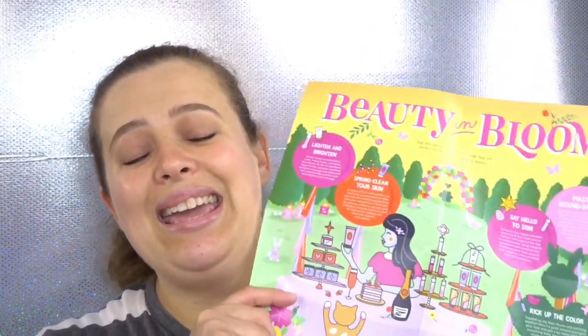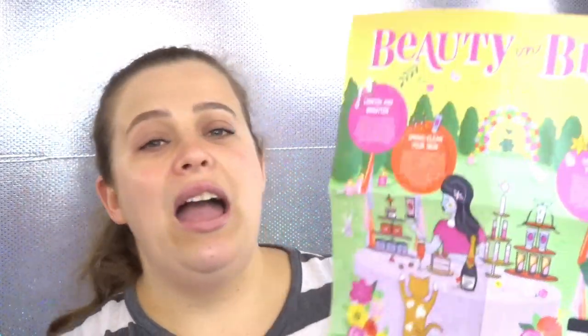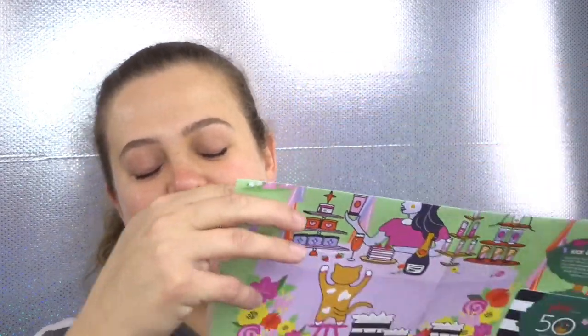We open this up and of course I have the little pamphlet — it has my 50 extra points. We open up the pamphlet and it says 'Beauty in Bloom,' because this Wednesday is the very first day of spring. Lighten and brighten, spring clean your skin, say hello to sun, master second-day hair, kick up the color — so I'm assuming it's all about springtime, but I'm not going to check the back because I want to be surprised.